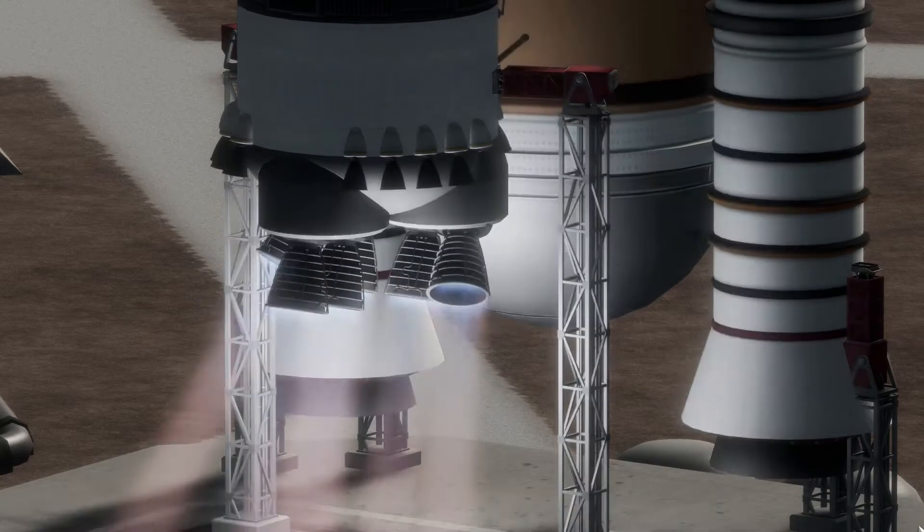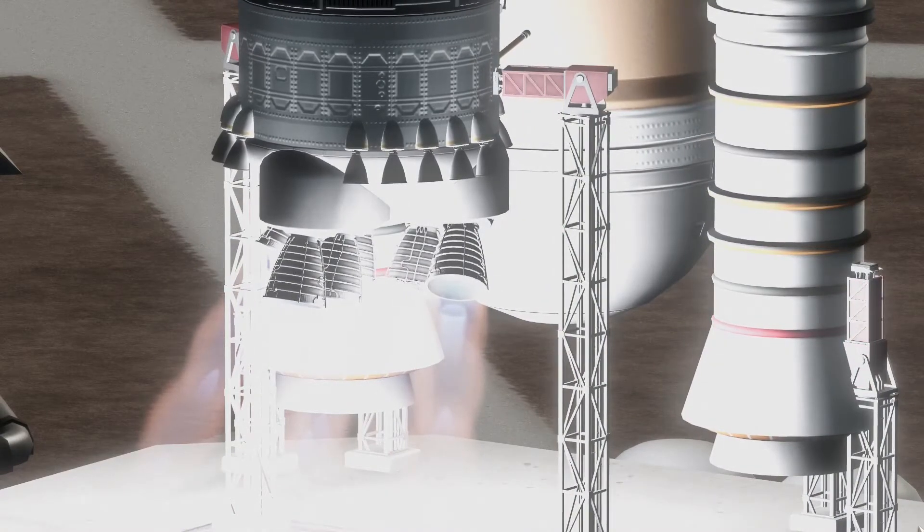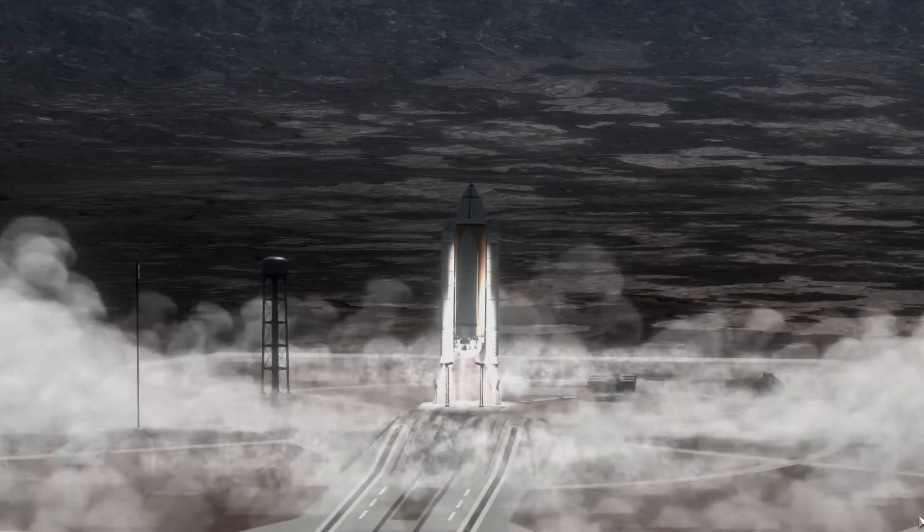...6... Liftoff! Boost ignition and liftoff of the Space Shuttle Discovery, returning to the space station, taking the way for future missions beyond.